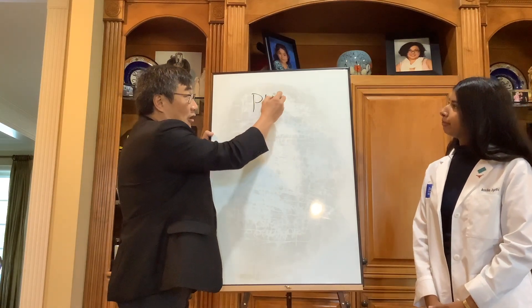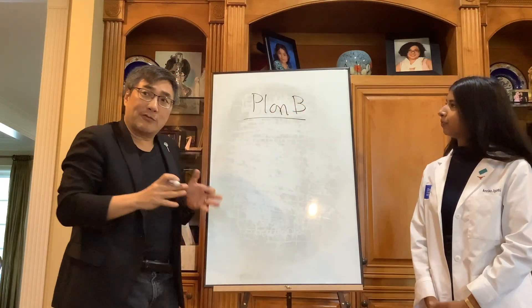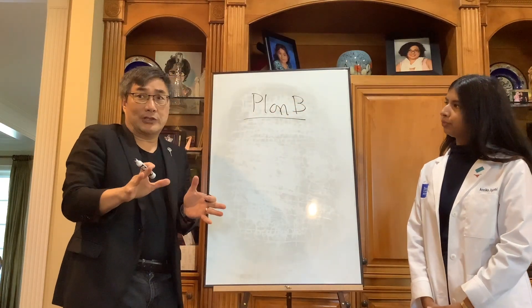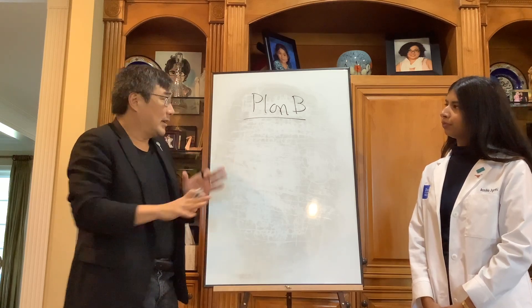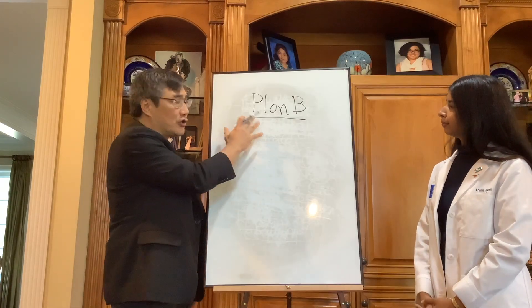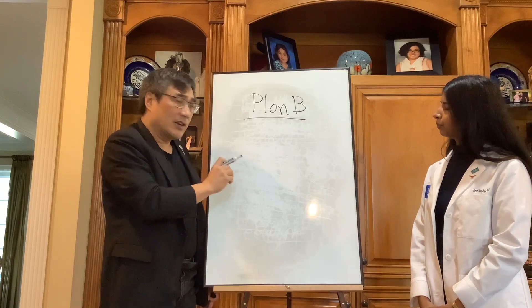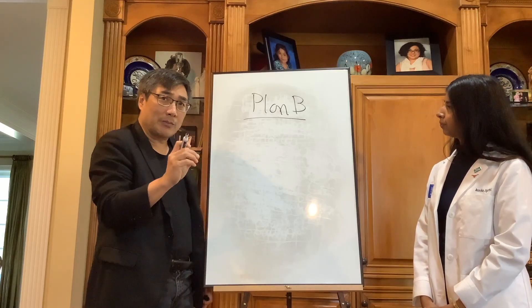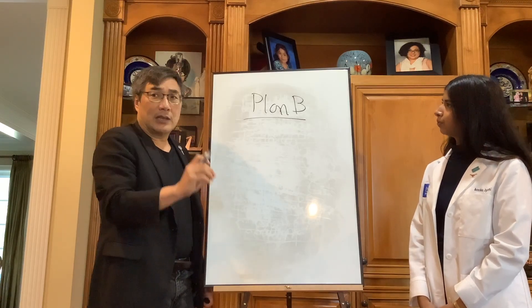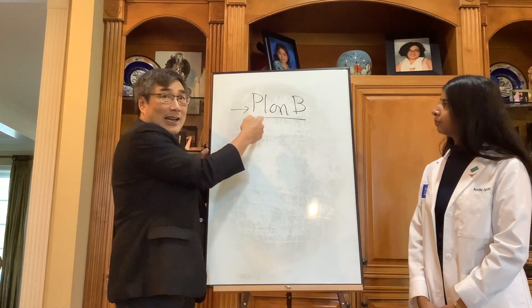So that is called the Plan B. The match rate for U.S. seniors is 70%. Going into it, your chances are good, knowing nothing about you. And if you just do a little bit of investment in your application, even if you don't match and you're in that 30%, you can reapply. The match rate for reapplicants is a lot less, but there are ways to make it higher.